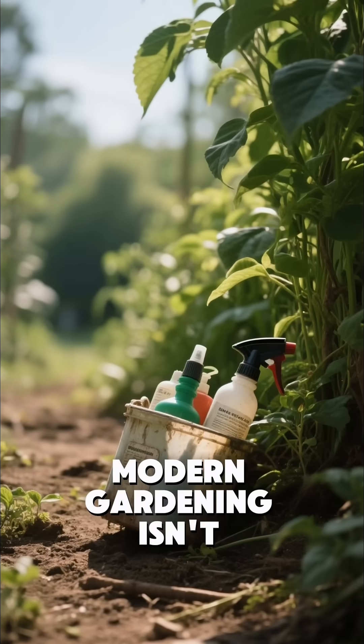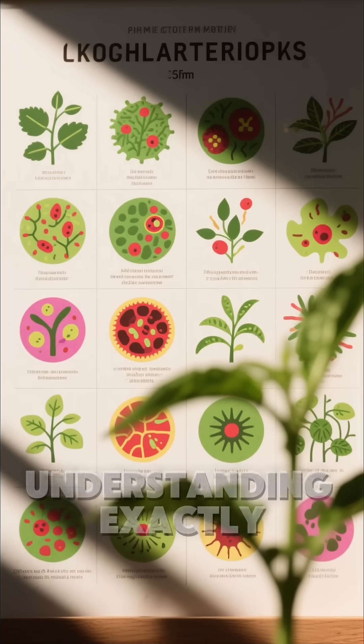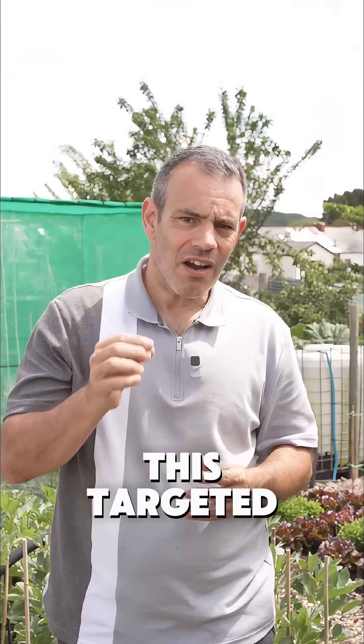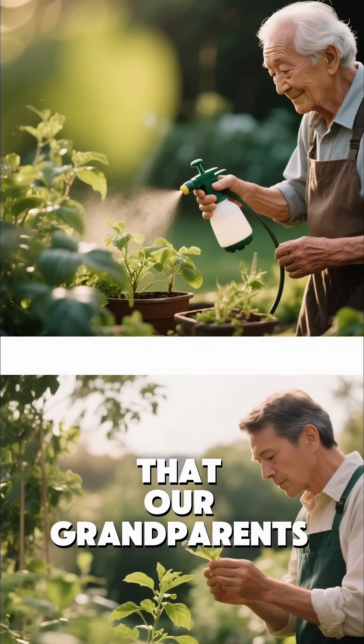Modern gardening isn't about spraying chemicals at the first sign of trouble. It's about understanding exactly what's happening to your plants before taking action. This targeted approach replaces the old spray-and-pray methods that our grandparents might have used.